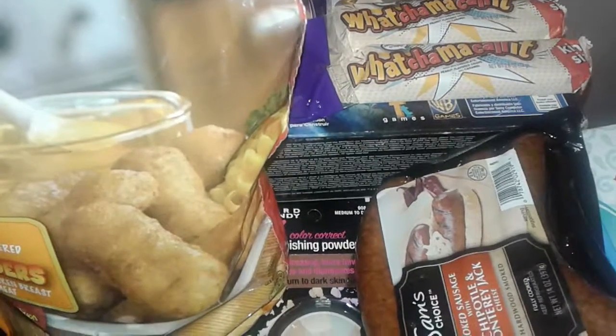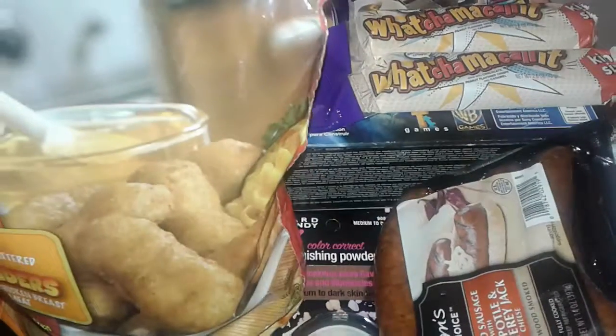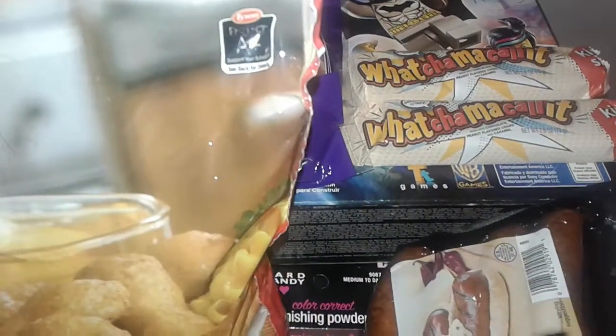Hey guys, this is a Walmart haul. Let's get started. I went to a different Walmart in a different area. I was looking for a few things — it wasn't really crowded in there, which is a shock because that Walmart is always crowded. But anyway, I just grabbed a few little items and some new makeup items, so let's get started on the haul.